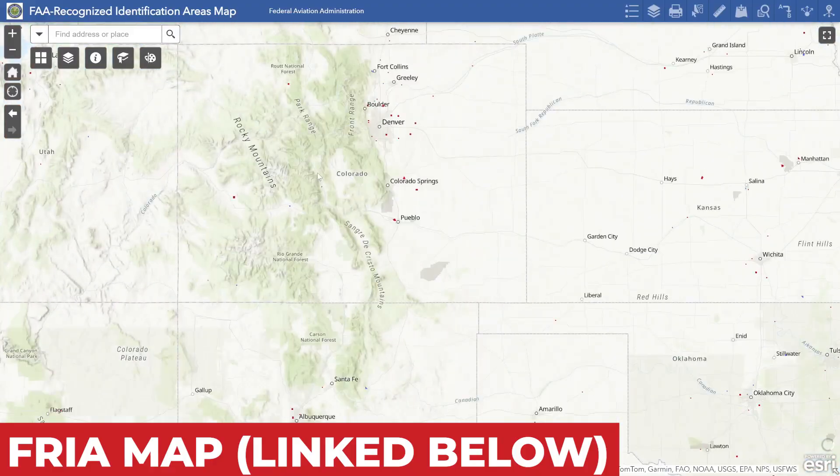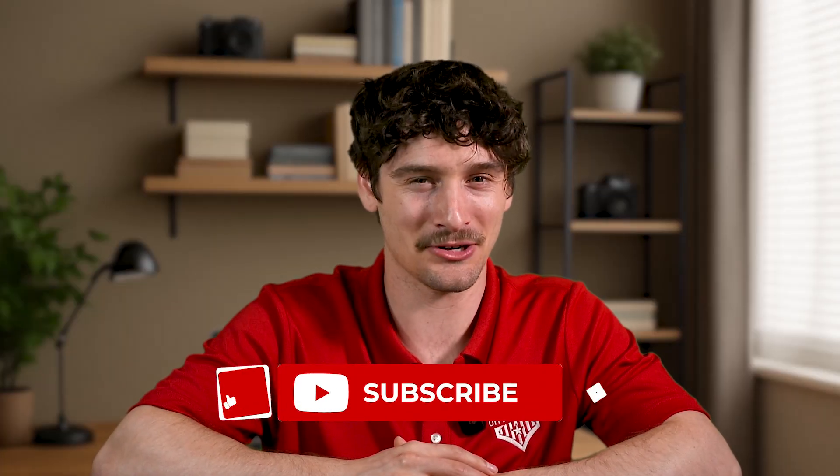If your drone doesn't have built-in Remote ID and you don't want to get an external module, you can fly in a designated FAA recognized area called a FRIA. So there you go — four more drone rules you might be breaking without even realizing it. If any of these hit close to home, don't worry; the goal is to learn and stay safe, not to shame. If you haven't seen part one of this video, we'll link it below. Let us know in the comments if there are other common drone rules you think should have made the list. If this video helped, give it a like, subscribe, and turn on that notification bell. Until next time, blue skies and safe flying.